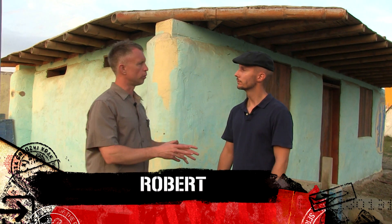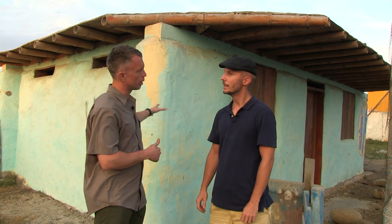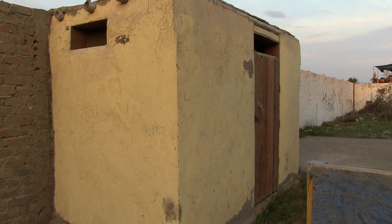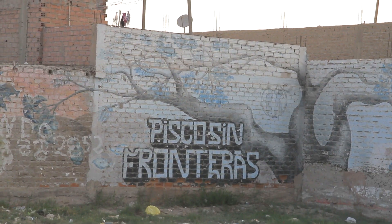Sasha, you came to Pisco originally to help out with earthquake relief, right? I did. And this is not an ordinary house. Tell me about this house. This is a house made of earth bags. It's something we learned over the internet with Pisco San Fronteras, where I was involved as a volunteer back then after the earthquake in Pisco.